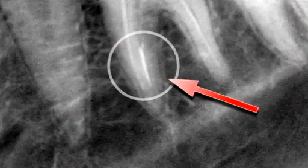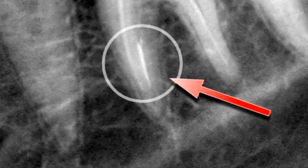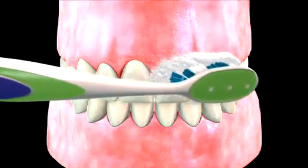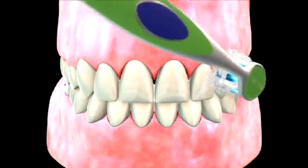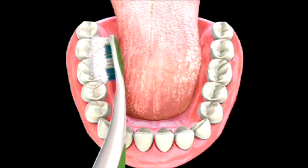In the event that root canal therapy is unsuccessful, your dentist can discuss alternative options, including repeating the treatment or extracting the infected tooth. Please keep in mind that the longevity of your tooth and its root canal depends in large part on your oral hygiene and diet, so be sure to maintain your teeth with proper brushing and flossing.